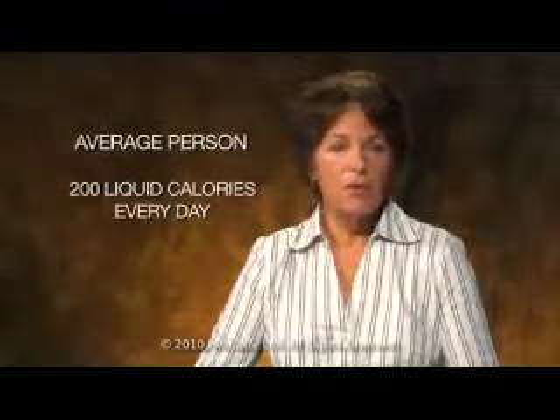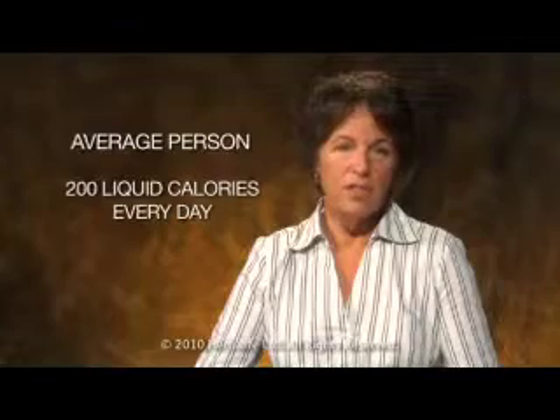But sodas are just part of the problem when it comes to empty calories. When you add up all of our beverages — like soft drinks, fruit drinks, sweetened teas, lemonade, and coffee drinks — the average person sucks down more than 200 liquid calories every single day.